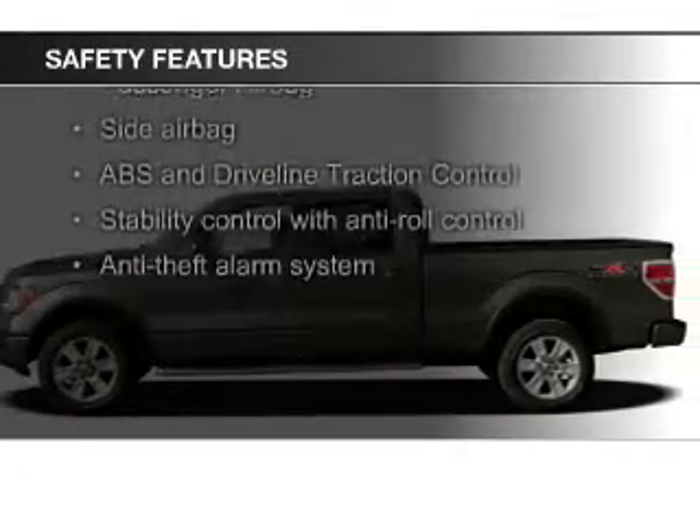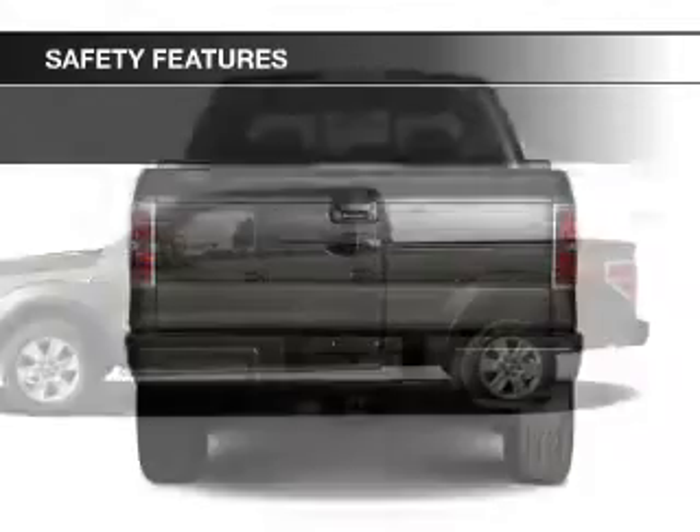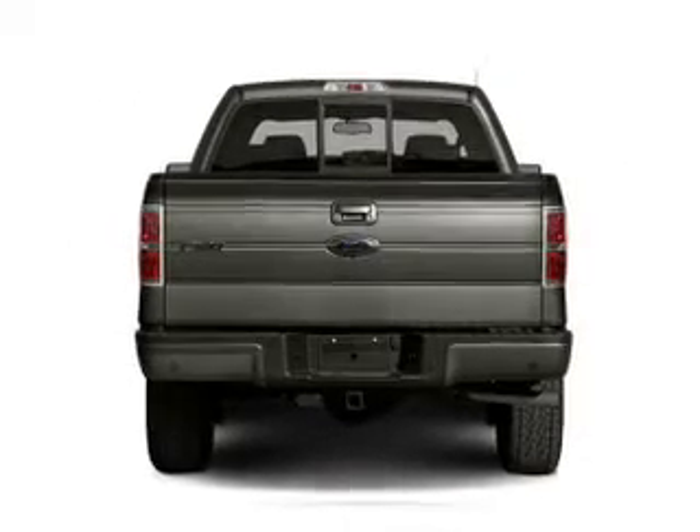Curtain head airbags, side airbags, traction control, stability control, a passenger airbag, low tire pressure warning — great quality at a great price.